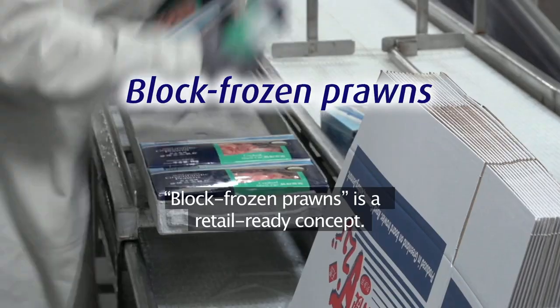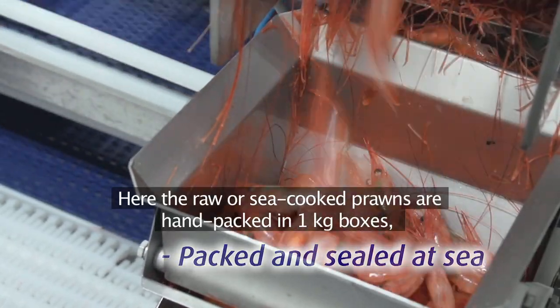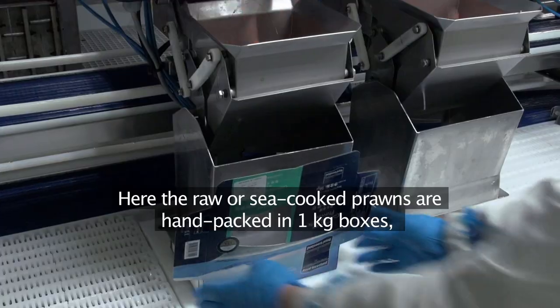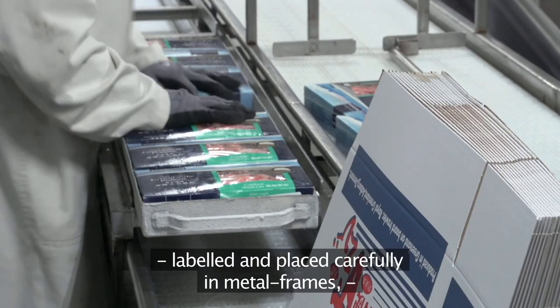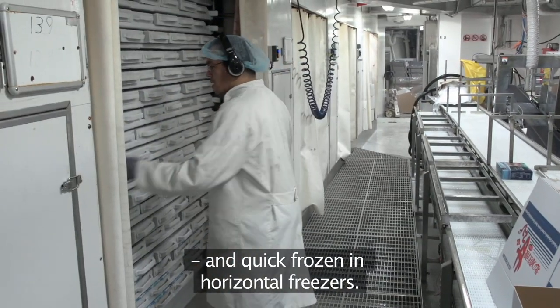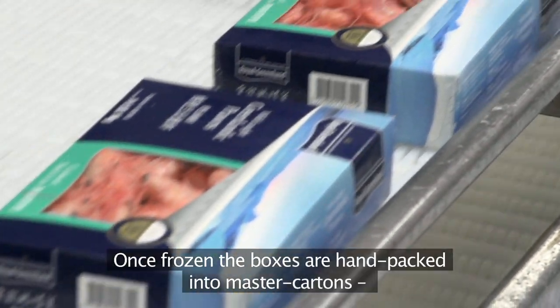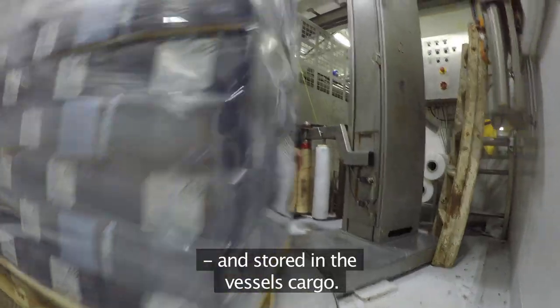Block frozen prawns is a retail ready concept. Here the raw or sea-cooked prawns are hand-packed in one kilogram boxes, labelled and placed carefully in metal frames and quick frozen in horizontal freezers. Once frozen, the boxes are hand-packed into master cartons and stored in the vessel's cargo.